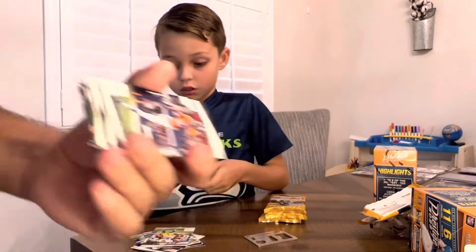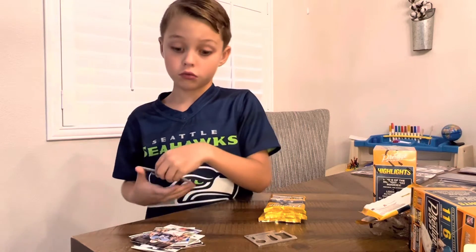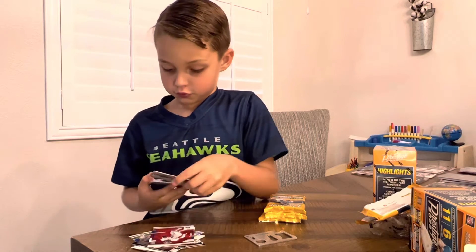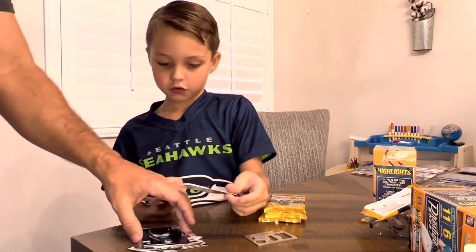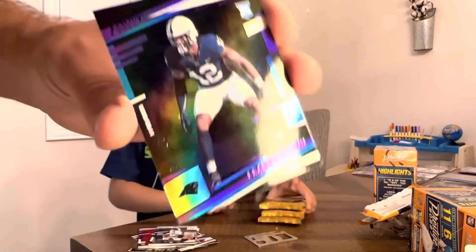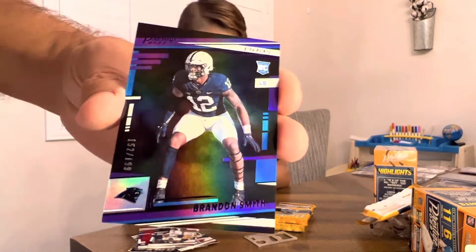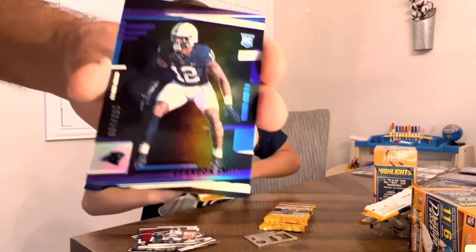Brian Andrews, Justin Fields, and a Jerry Jeudy — very cool. Oh — you missed that number card! Yeah, look at that one. We got a Brandon Smith numbered to 199 in purple — not bad. Panthers — nice looking card there.